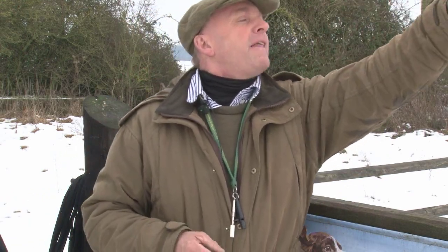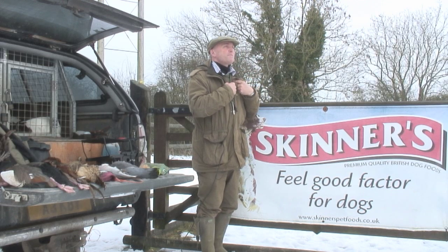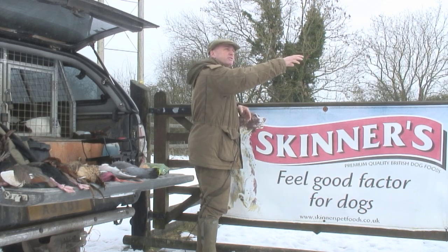The blind retrieve is a retrieve you get asked to pick when you and the dog haven't seen the bird shot. So you may arrive in your truck and the keeper says, oh Howard, I've got a bird shot down over by that bank, just by that post there. Well, you, the human, knows where it is — you've now got to convey that information to your dog.